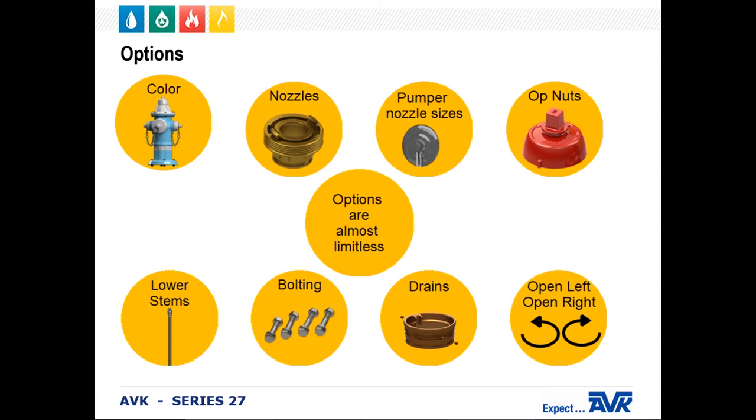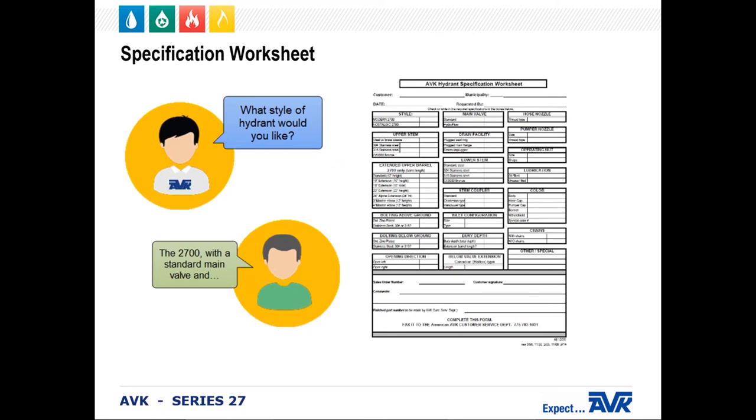The options for an AVK fire hydrant are almost limitless. We can make the body, bonnet, and caps any color or combination of colors that the water utility may require. We can supply different types of nozzles and nozzle threads, as well as Storz connections — we can supply a 4-, 4.5-, or 5-inch Storz connection, or a 4- or 4.5-inch threaded connection for the pumper. The operating nuts can come in squares, triangles, pentagons, or they can be custom-made. The lower stems can be stainless steel or steel. Bolting can be zinc, 304, or 316 stainless steel — 304 is our standard. Drains can be plugged or unplugged. The hydrants can be open left or open right. With so many different options, we recommend the use of the AVK Hydrant Specification Worksheet. You and your customer can fill the sheet out together, and this ensures the customer gets exactly what they want.